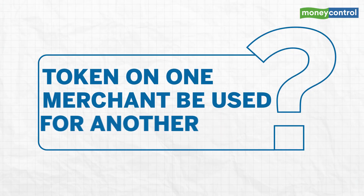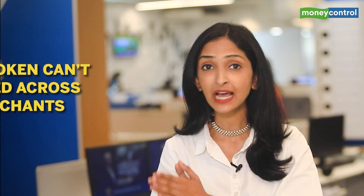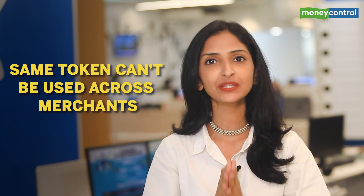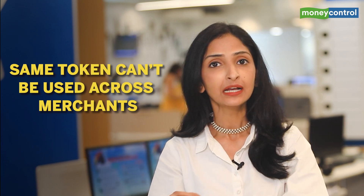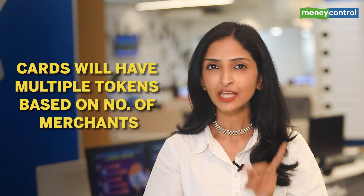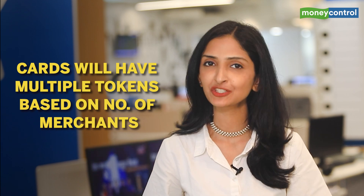A common question is whether a token on one merchant can be used for another. The answer is no — each merchant will have a unique token associated with every card saved. For instance, if you have an HDFC Bank credit card tokenized on Flipkart, the same card will have a different token on Amazon. Essentially, your card will end up having multiple tokens based on the number of merchants you tokenize it with.